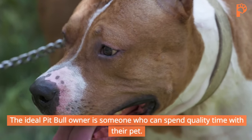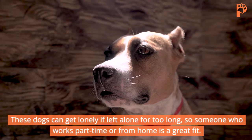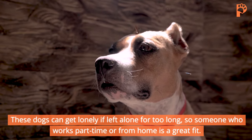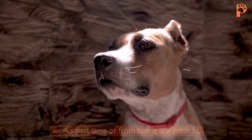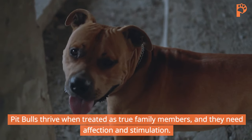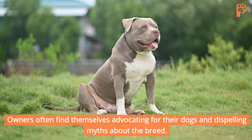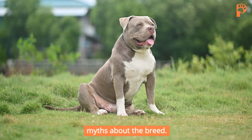The ideal Pit Bull owner is someone who can spend quality time with their pet. These dogs can get lonely if left alone for too long, so someone who works part-time or from home is a great fit. Pit Bulls thrive when treated as true family members, and they need affection and stimulation. Owners often find themselves advocating for their dogs and dispelling myths about the breed.